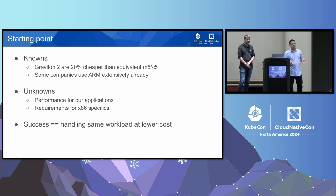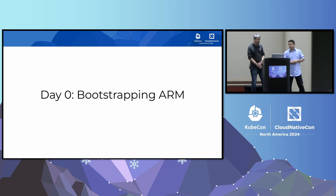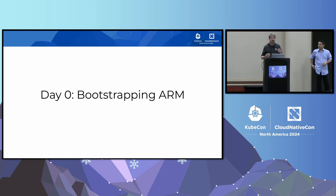At that point, we knew that Graviton2 costs 20% less than equivalent C5/M5 generations, and that companies were already using ARM extensively. What we didn't know was how that would really apply to our own applications in terms of performance, and to what extent we depended on x86-specific things — like Hyperscan. Success meant handling the same workload at a lower price. So I'll hand over to Laurent. We were convinced we needed to at least look at what ARM was going to look like for us.